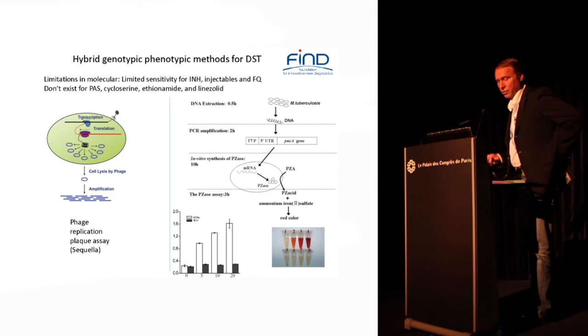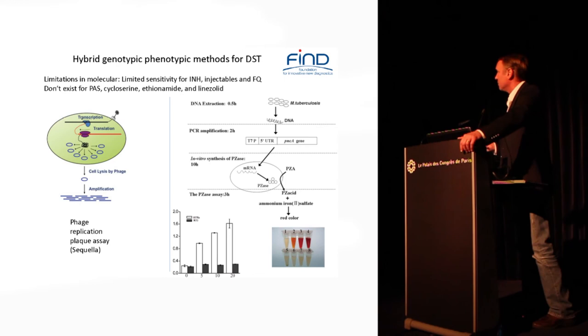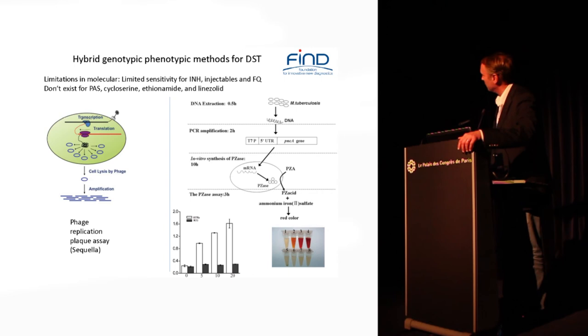The last technologies are hybrid phenotypic plus genotypic methods. Why would you use both? Because we have limited sensitivity for some molecular methods or some drug targets, and for others — like PAS, cycloserine, ethionamide, etc. — we don't have the drug targets at all. PZA is also difficult to do molecularly. So the first thing I'll talk about briefly is the PZA one.